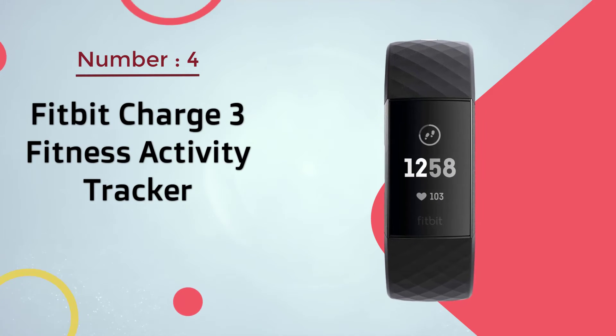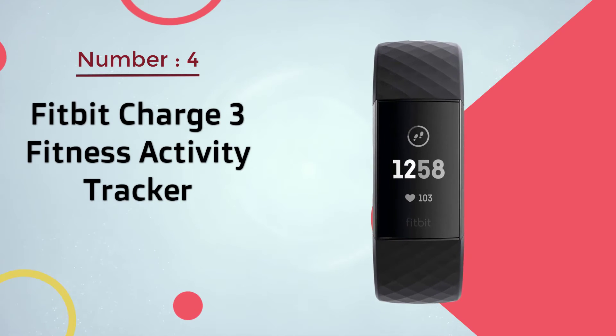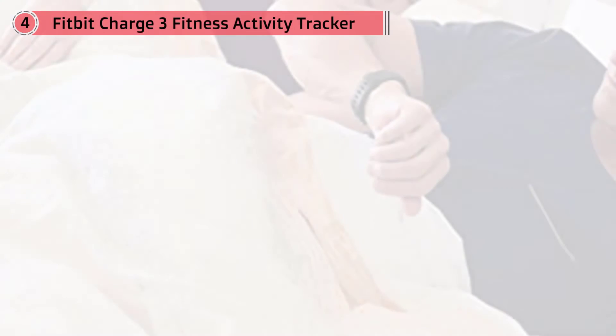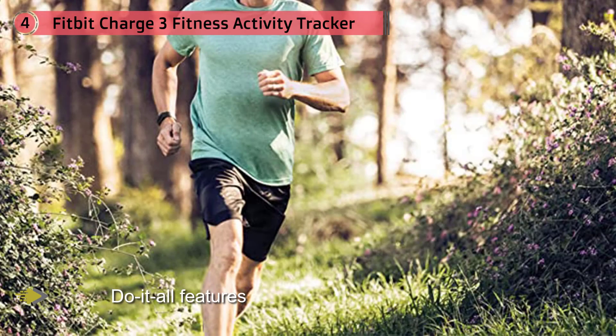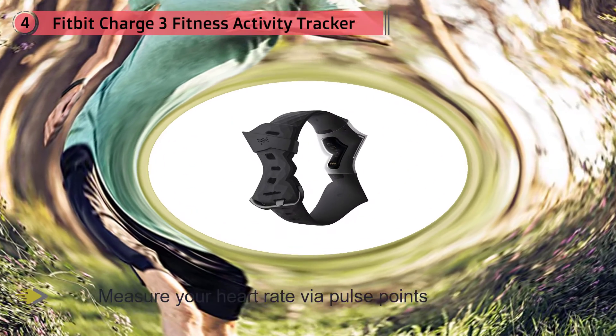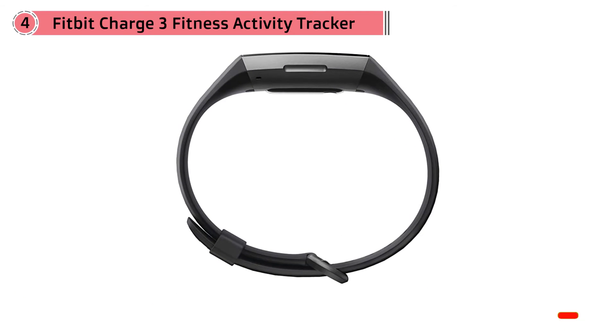Number four: Fitbit Charge 3 Fitness Activity Tracker. The Fitbit Charge 3 is a fan favorite thanks to its do-it-all features. Not only does it continuously measure your heart rate via pulse points on the wrist, but it also tracks all-day activity, provides feedback on sleep, gives you reminders to move, and even walks you through breathing exercises. You can choose from more than 15 exercise modes like running, biking, and swimming.